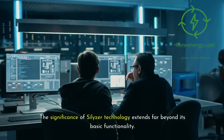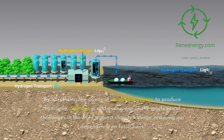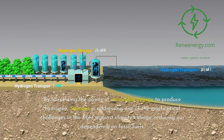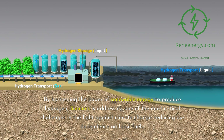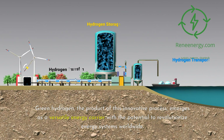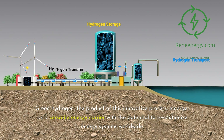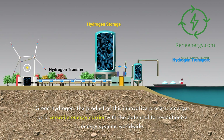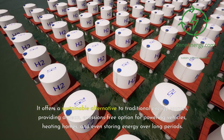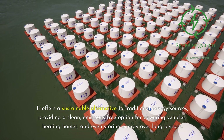The significance of Silizer technology extends far beyond its basic functionality. By harnessing the power of renewable energy to produce hydrogen, Siemens is addressing one of the most critical challenges in the fight against climate change — reducing our dependence on fossil fuels. Green hydrogen, the product of this innovative process, emerges as a versatile energy carrier with the potential to revolutionize energy systems worldwide. It offers a sustainable alternative, providing a clean, emissions-free option for powering vehicles, heating homes, and even storing energy over long periods.